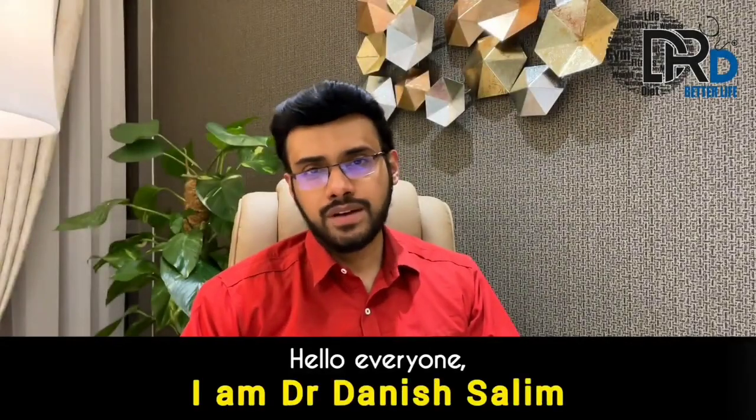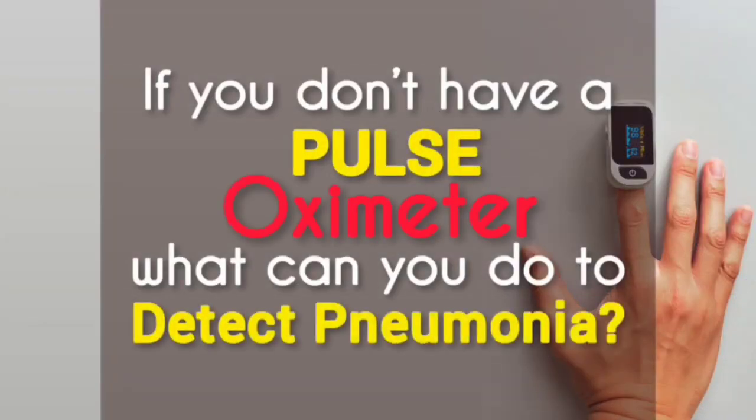Hello everyone, I am Dr. Danish Salim. Today we are going to discuss a very important topic: if you do not have a pulse oximeter with you, what you can do to detect pneumonia?